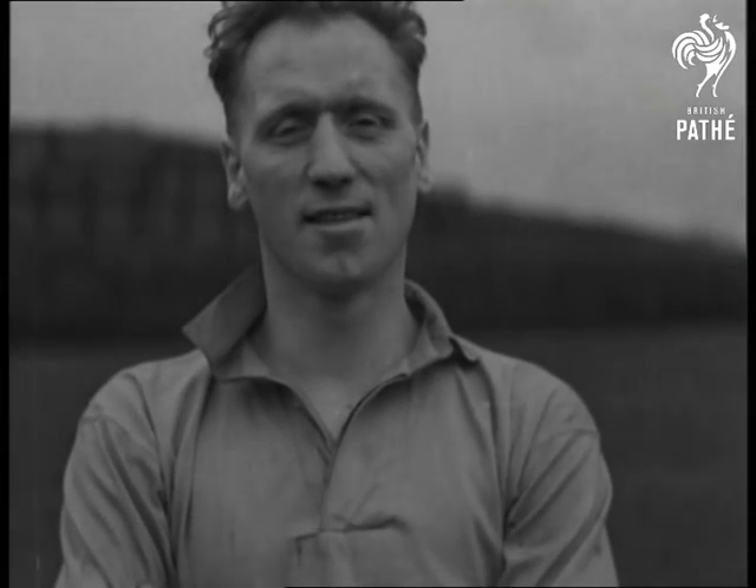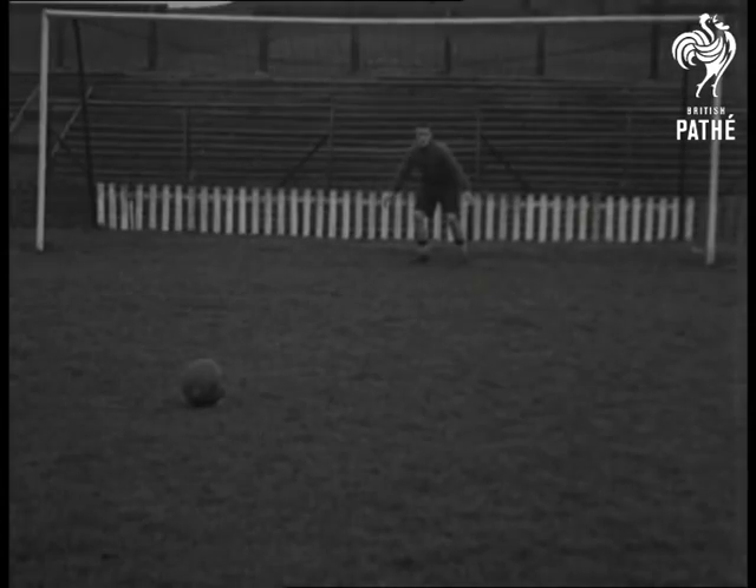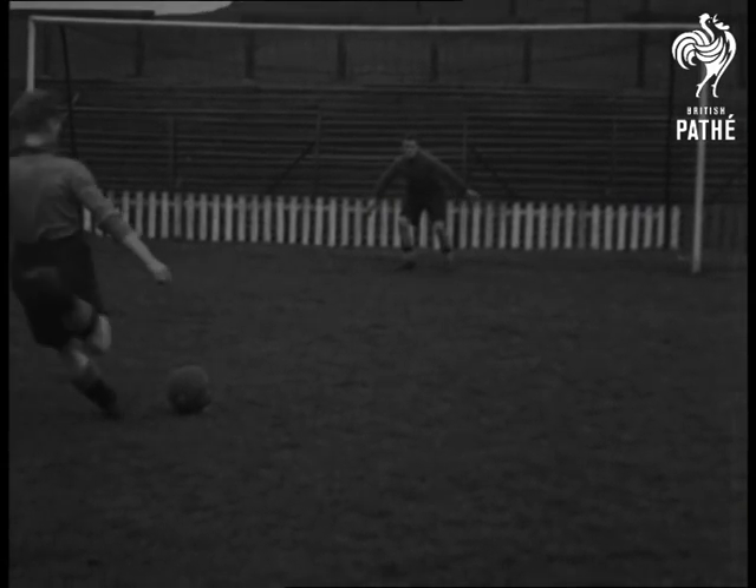Chuck Hine, inside left and English international, shows you how to beat the goalie with a penalty kick. But, of course, there's no guarantee with this.